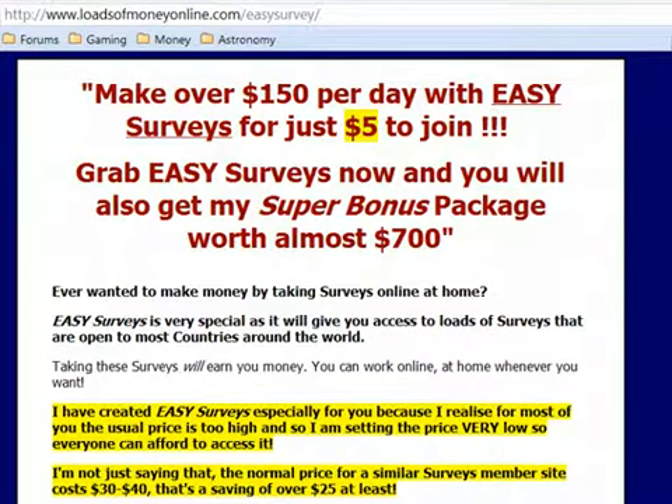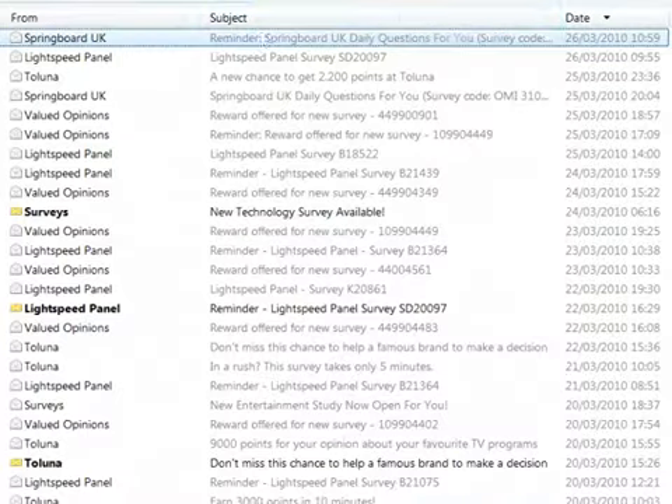Hi guys, this is Matt Z. I'd like to show you that my surveys program, Easy Surveys, does actually work. You can make money taking surveys online, and the first thing I'm going to do is prove to you straight away that Easy Surveys does work. So let me go straight into my inbox.